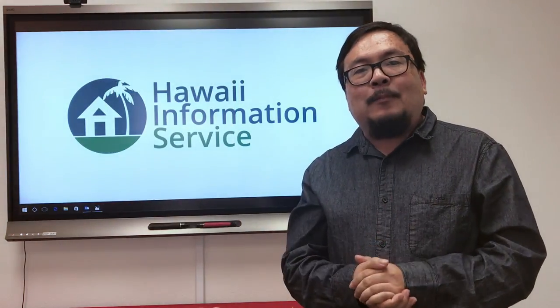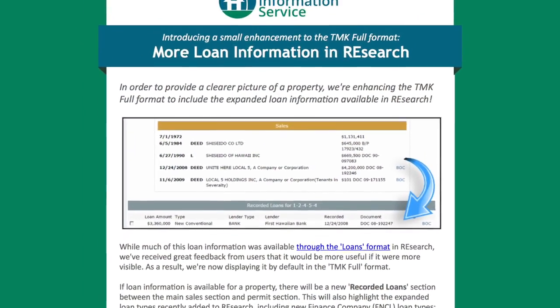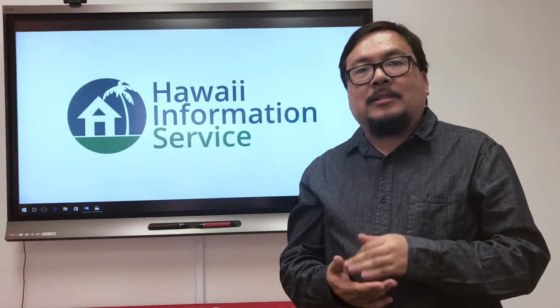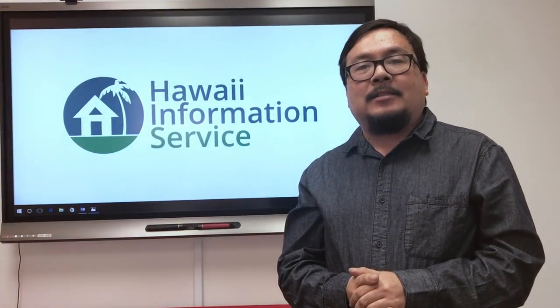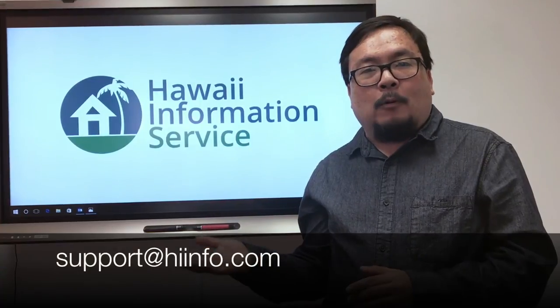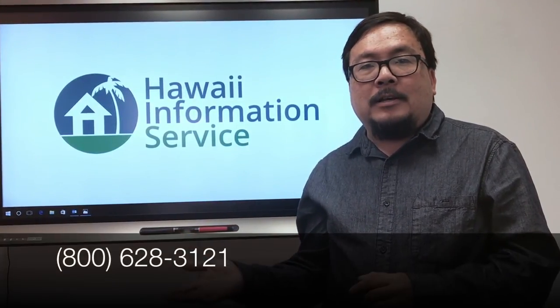We'll be sending out email announcements of each of these improvements this week, so please stay tuned for those. And as always, if you have questions, comments, or suggestions on how we can better help you grow your business, please don't hesitate to get in touch. You can email us at support@highinfo.com or call us toll-free at 800-628-3121.